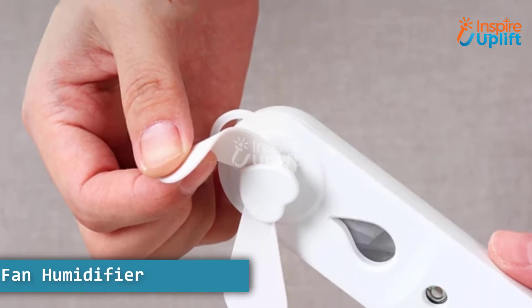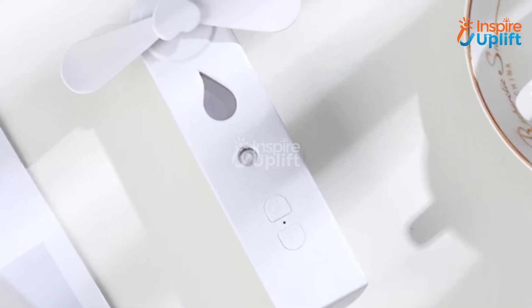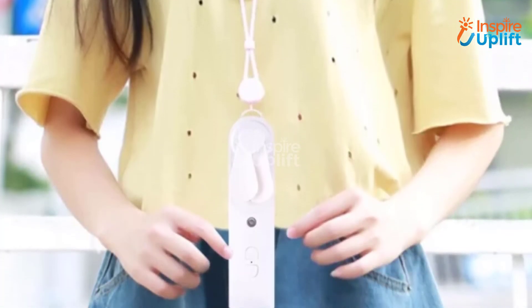At number 4 we have mini fan humidifier. Students don't have to study without losing their comfort just because of this sensational mini fan humidifier. You have the choice to turn either the fan or the humidifier on according to your need.